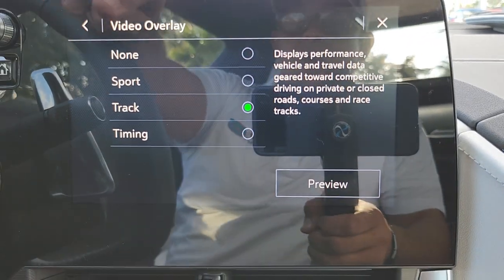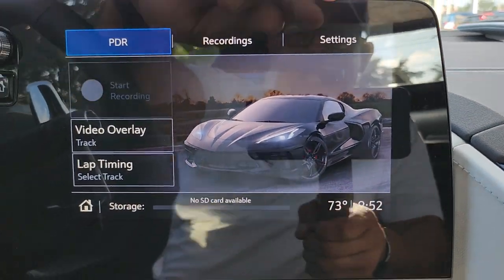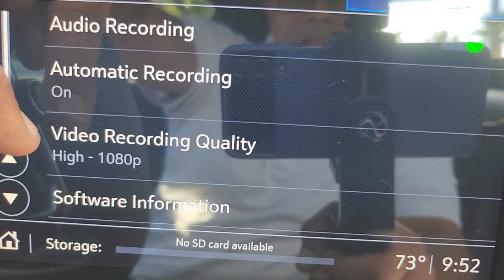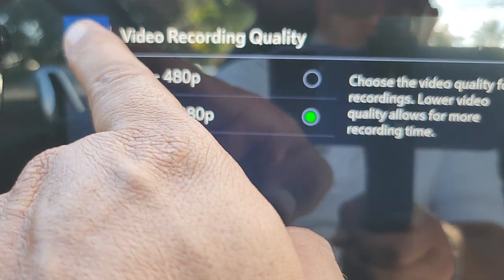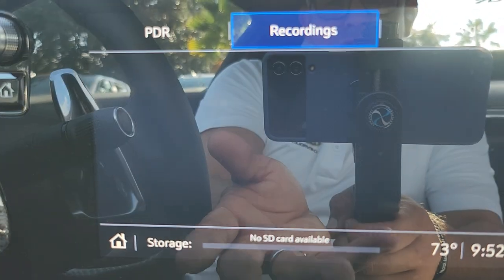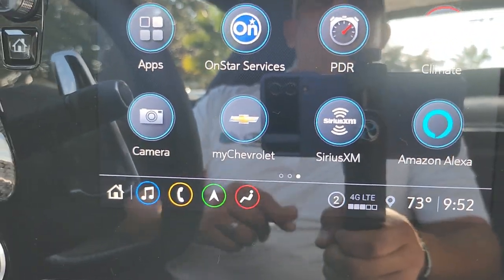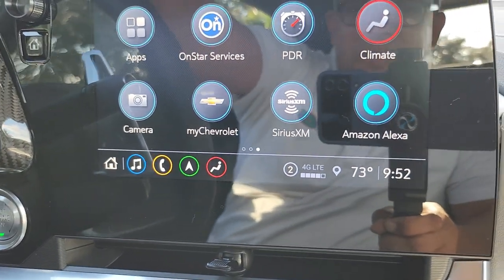You can use it as a dash cam, and it has preloaded all the tracks around the world. So when you see your footage at a track, it will have the map of the track with you on it. In settings it lets you do audio recording, automatic recording, change video quality to 480p to consume less data, and you can watch all your recordings right here. Every time you turn on the car and drive, it will turn on. And when you put the car in Valet Mode, it also activates the camera and records what the valet driver is doing.